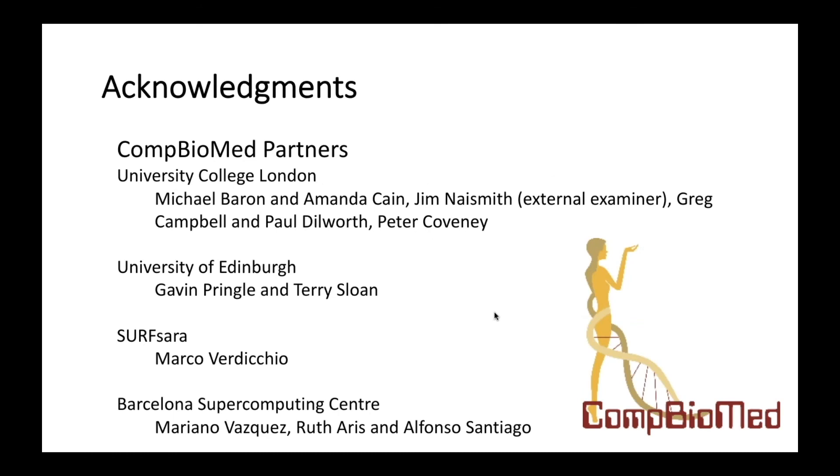I'd just like to acknowledge the Combiomed partners who were involved in this initial education training program at University College London. We had people on the teaching side and in the medical school. Our external examiner was tremendously supportive of the integration of computational work on HPC in the curriculum. We had stellar support from EPCC, Gavin and Terry from Surfsara, Marco, and from the BSC with Mariano, Ruth, and Alfonso. Thank you for your attention — are there any questions?